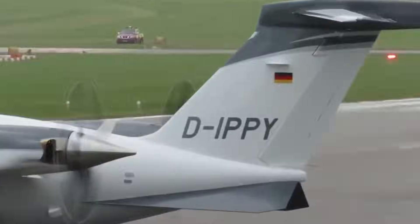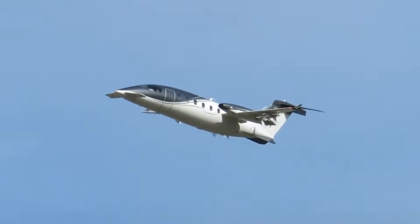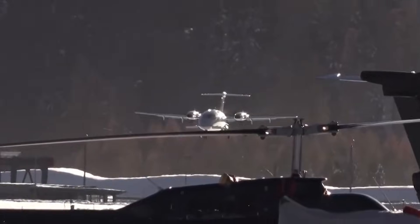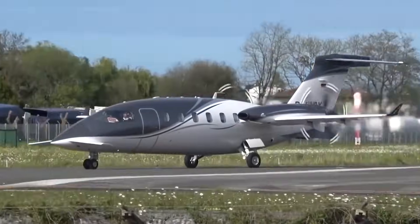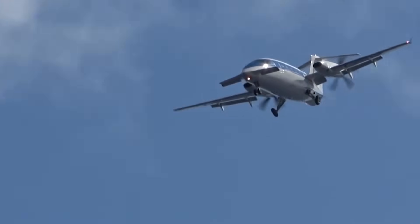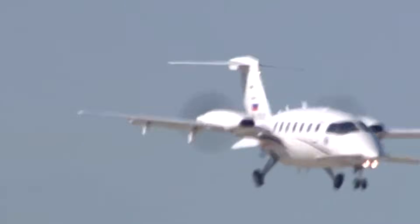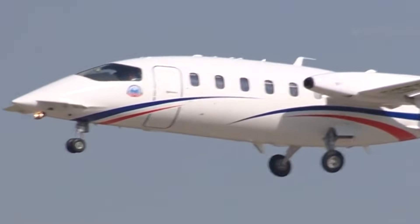That hybrid identity creates an identity crisis in the market. It doesn't sit neatly in comparison charts. Jet buyers see propellers and move on. Turboprop buyers see speed and assume cost. So the Avanti lives in this strange middle space — too fast to be conventional, too efficient to be a jet. And that's exactly why it works. It doesn't chase labels. It chases outcomes.